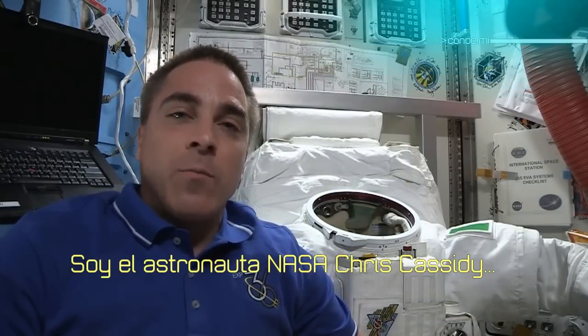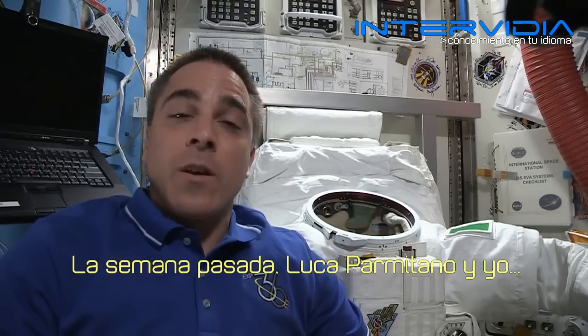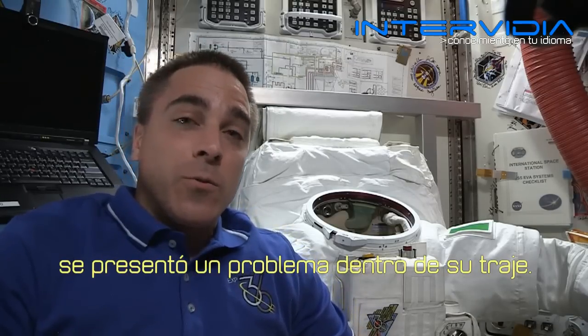Hi, I'm NASA astronaut Chris Cassidy on board the International Space Station. Last week, myself and Luca Parmitano did a spacewalk in which we had a problem with the inside of his suit.